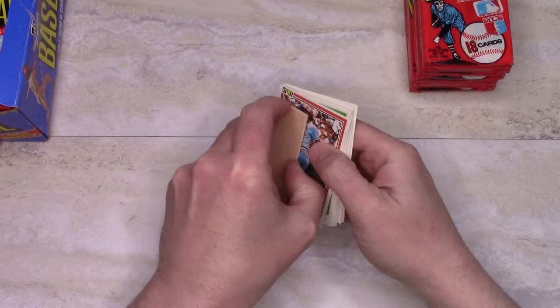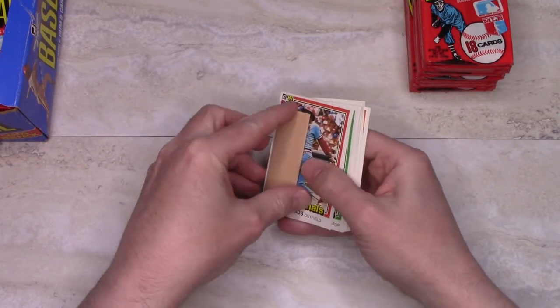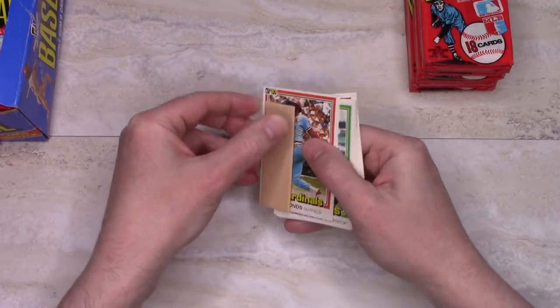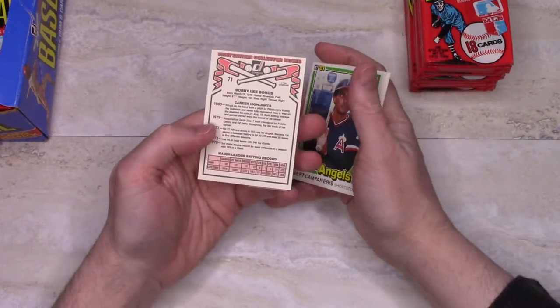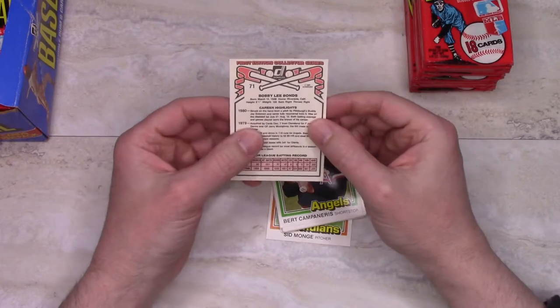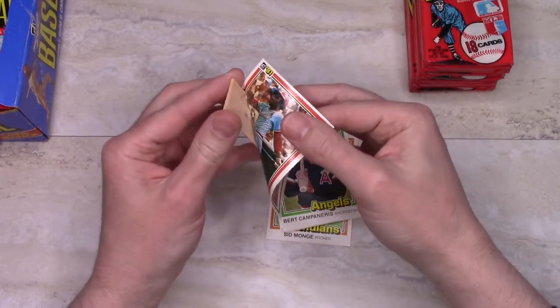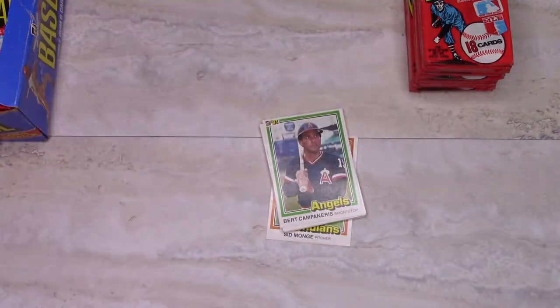I'm expecting the gum to stick to the first card — we'll see about that. Yeah, that's a common thing. What's that? I'm just going to throw those cards away. This is actually Bobby Bonds — there was some kind of error variation on that, but the gum here is pulling paper off, so there's no point. It's stained very badly, so no point in saving that card.